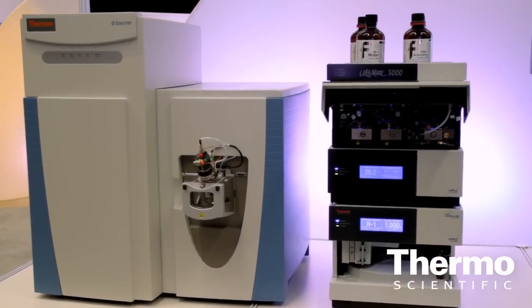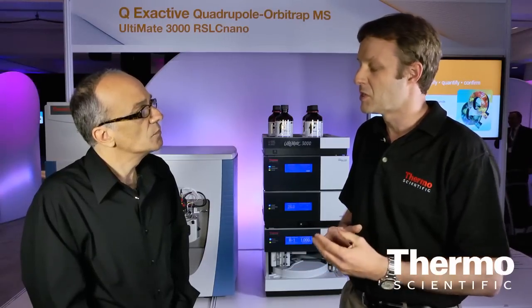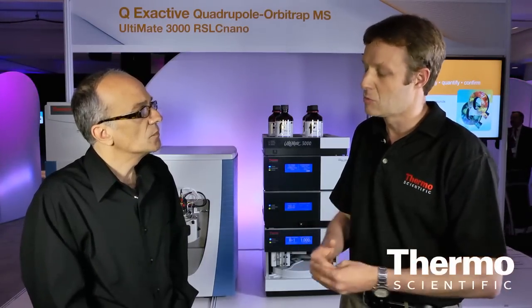With the power of the Orbitrap, talk about the extension of capabilities with this model in terms of performance. Over the last year we were looking at the applications customers were running and we made it even better. We extended the capabilities by extending the mass range from 4,000 to 6,000 — especially for people doing biopharmaceutical applications where they look for intact protein characterization and intact antibody characterization, which typically uses a higher mass range. We also increased the speed of the fast polarity switching, again making customers more productive to get more accomplished in one single run.